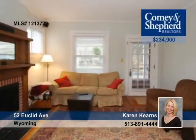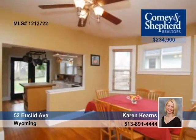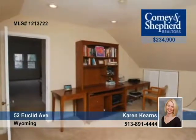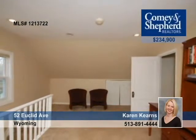Award-winning Wyoming schools serve this extremely nice bungalow. This open floor plan offers a large updated kitchen, updated baths, hardwoods, and a master suite with walk-in closets, a sitting room, and full bath. Check out the large yard when you visit with Karen.